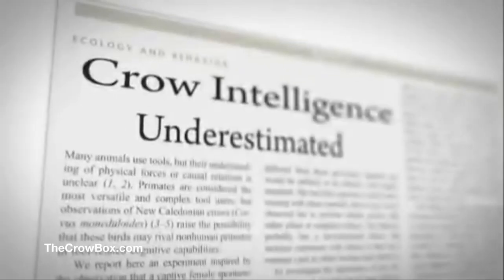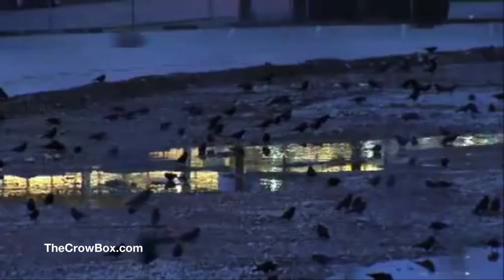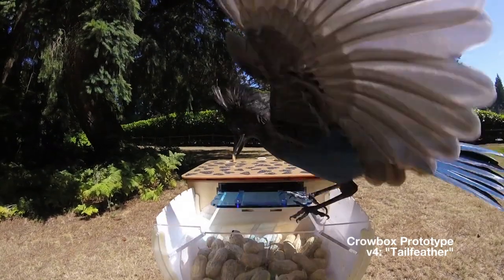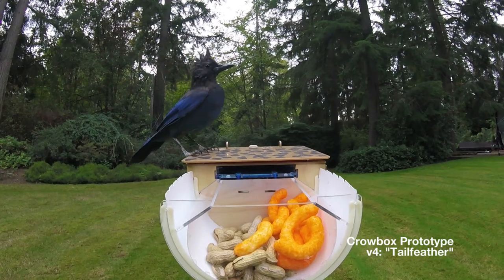Given their incredible smarts, their capacity to pass along what they learn to others, and their booming populations worldwide, the obvious solution — to me at least — was a vending machine. One that trained crows to pick up lost coins in exchange for peanuts. And so the Crowbox was born.